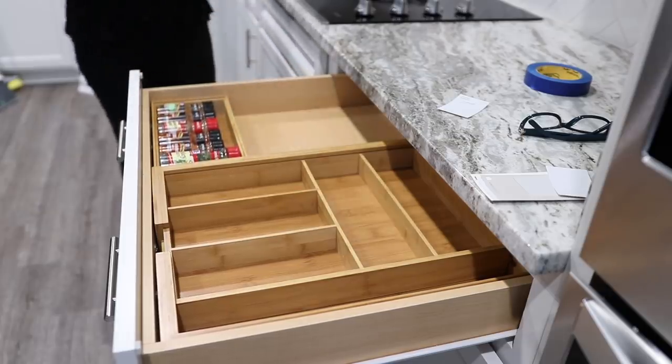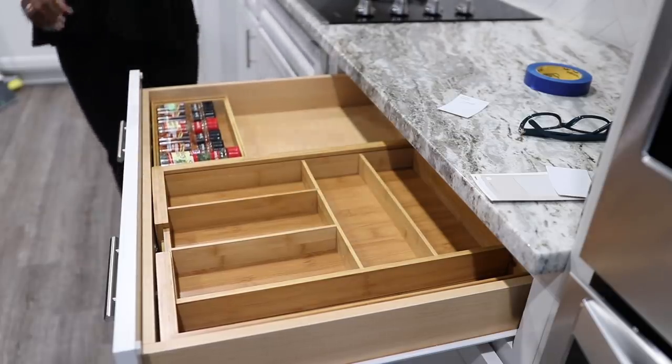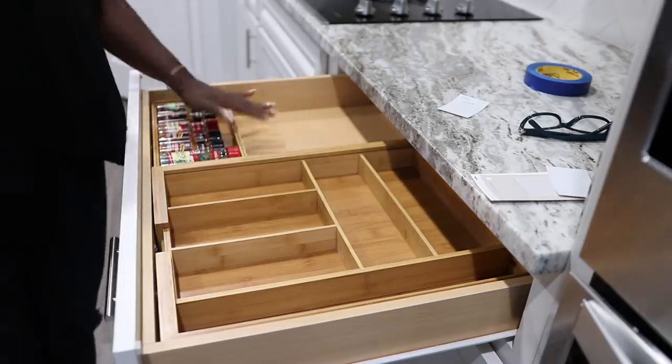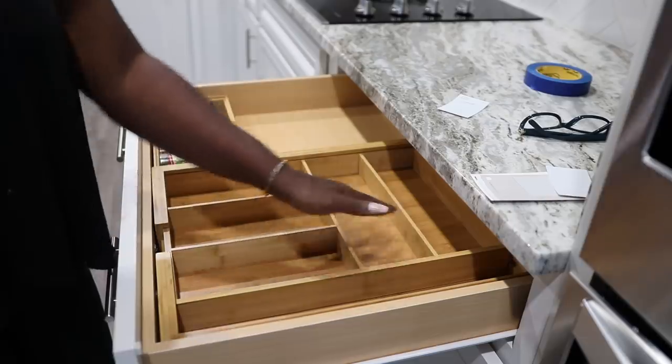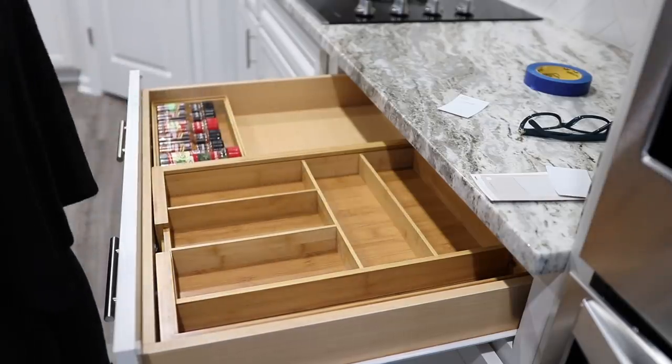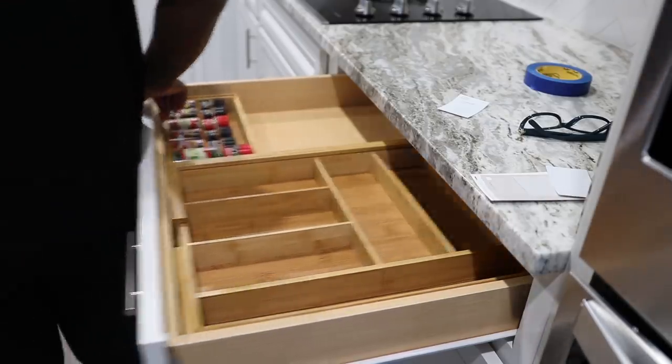I think what I'm going to end up doing is putting my seasonings here, and my spoons, because I already have my knives set up. A couple little things right here. Okay, I'm done — thank you!